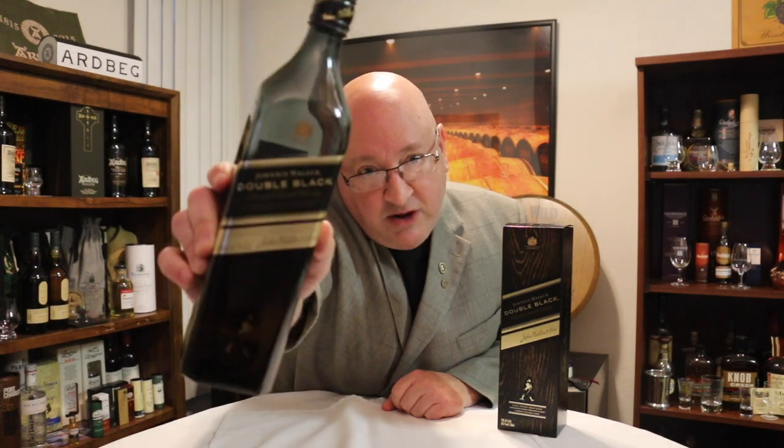My second is Johnnie Walker Black. It is also readily available — it is ubiquitous like the Macallan at every bar, every restaurant, every hotel, and oftentimes on an airplane. It's bottled at 40%, has just a hint of smoke, really reliable in terms of quality, only $30. You can't beat the price, and it's actually probably the first peated whiskey that I ever liked.